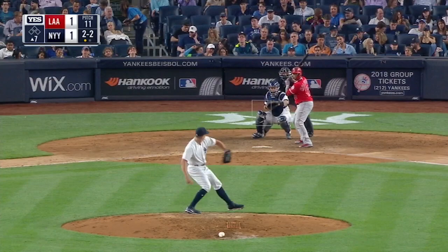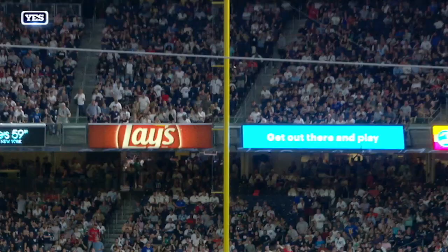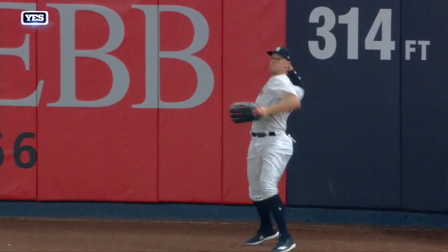Fly ball down the right field line. Giving chase is Judge, and it's a fair ball. Judge plays it quickly, fires in — and he is out! What a throw by Aaron Judge. As a defensive player you can get confidence just like you do when you're hitting, that you can throw out anybody. This ball has to be within a foot either direction or he's safe — and it's right on the money. Fun to see.